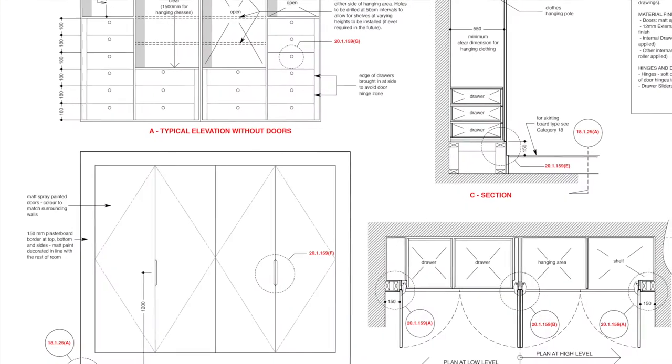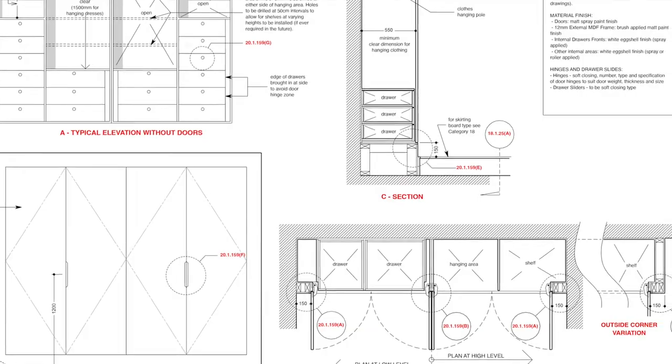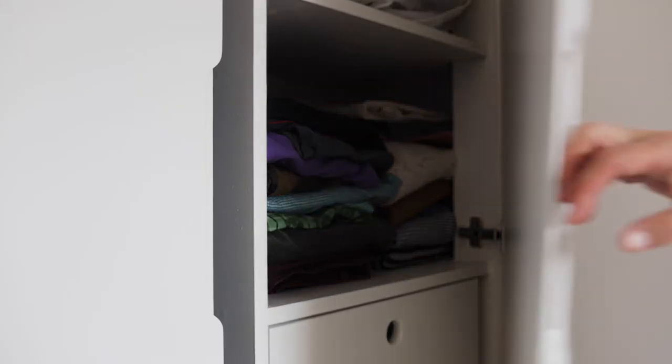The design file drawings and specifications include internal layout options, fixtures and fittings for you or your contractor to create this bespoke piece of joinery.